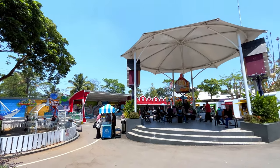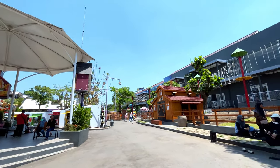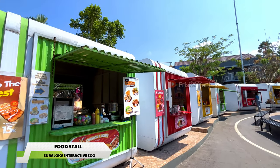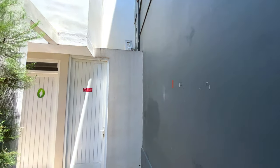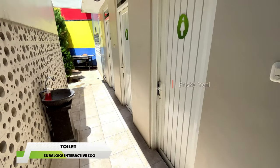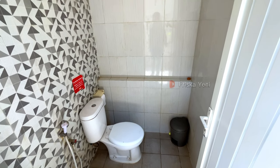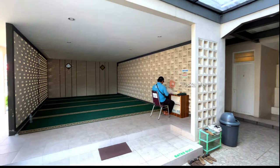Di kebun binatang Suraloka Zoo ini juga menyediakan cukup banyak tempat untuk duduk atau beristirahat, jadi kalau kalian capek cukup mudah untuk mencari tempat beristirahat. Di sini juga menyediakan banyak stand makanan dan minuman dengan harga yang masih terjangkau, jadi kalian gak perlu khawatir. Untuk fasilitas toiletnya juga cukup bersih dan dibedakan antara toilet pria dan wanita. Untuk musola ada di sebelah sini, tempatnya cukup bersih dan lumayan luas.